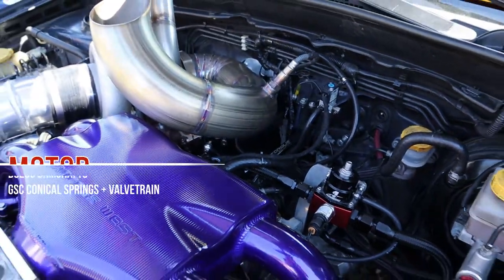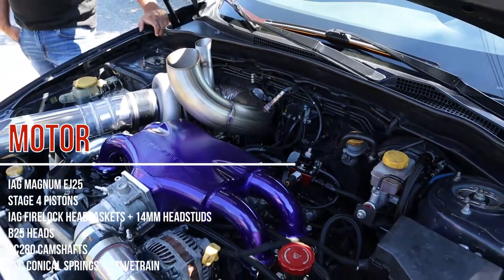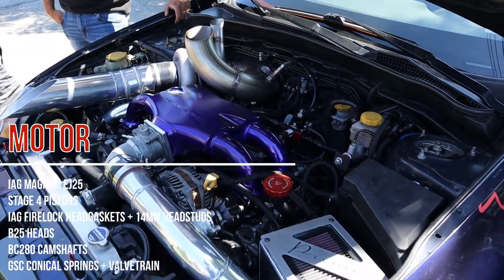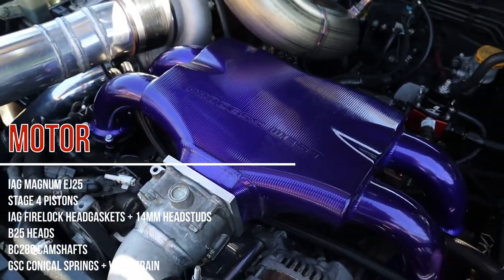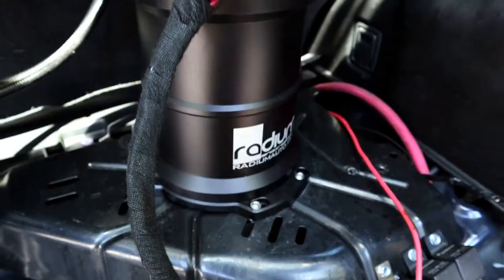Currently it's sporting an IEG Magnum short block with stage 4 pistons in it, stock port V25 cylinder heads, BC280 cams, GSC valve train and conical springs.